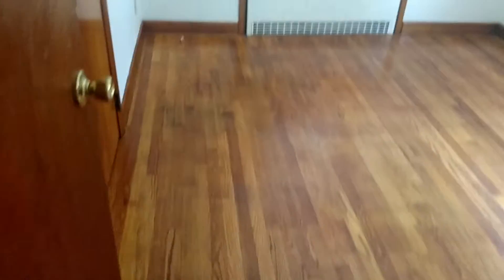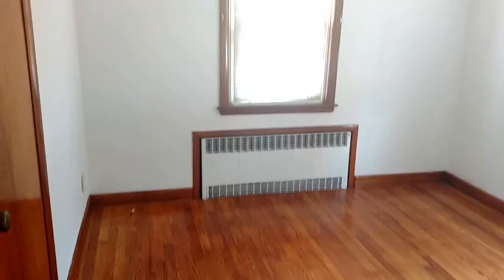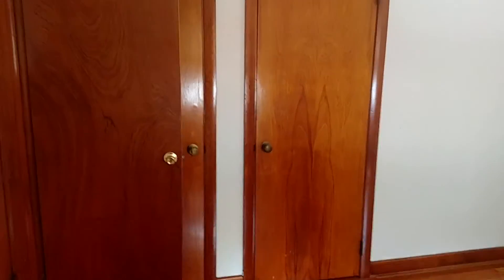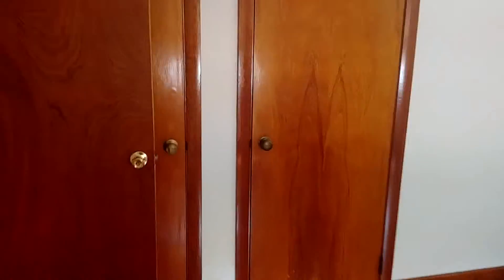And then we have the second bedroom here. Like the first bedroom, it is very good size. It has a beautiful hardwood floor and also has two large closets — I'll give you a view. As you can see, same as the previous bedroom.